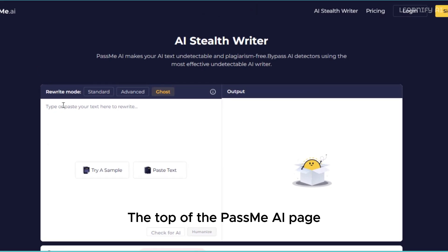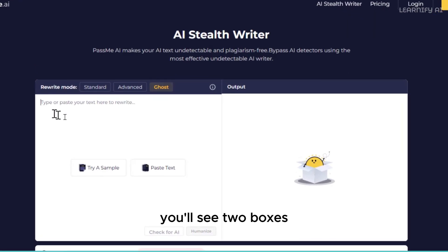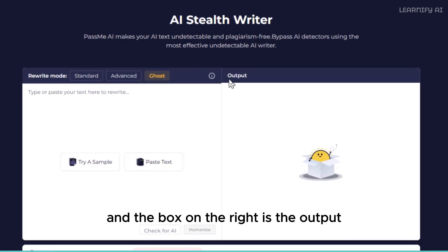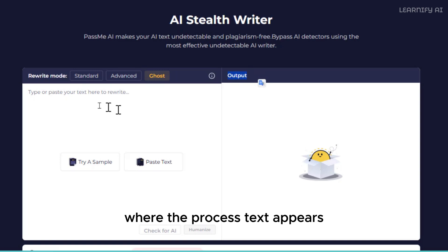At the top of the PassMe AI page, you'll see two boxes. The box on the left is for entering your text, called the input, and the box on the right is the output, where the processed text appears.